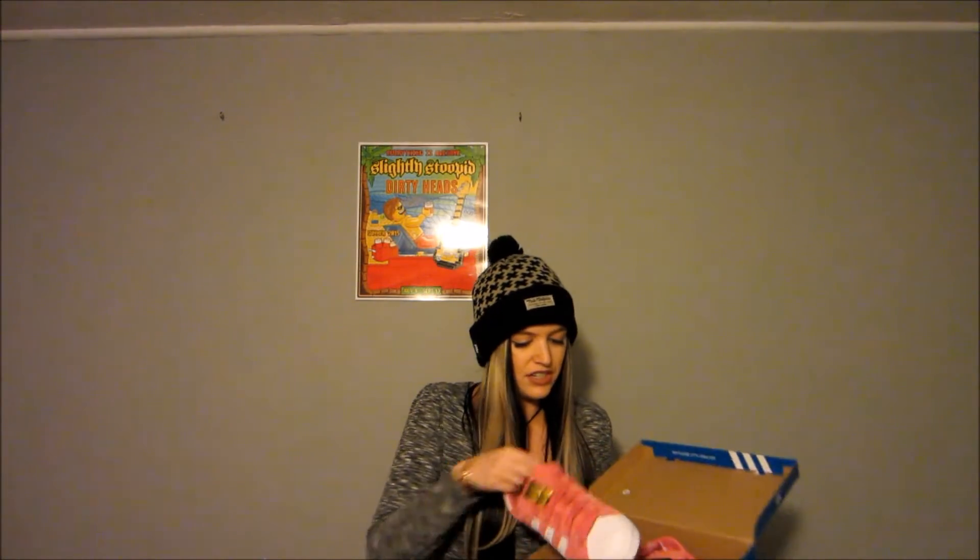So let's get right into it. The first thing I'm gonna show you is a pair of shoes, and these are the Adidas Superstars. I always used to call them the shell toes.